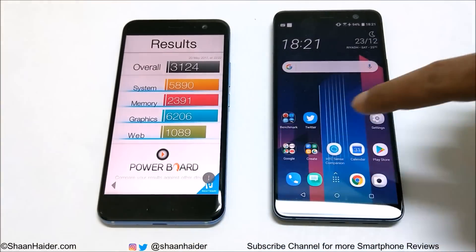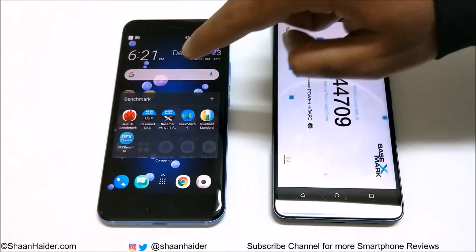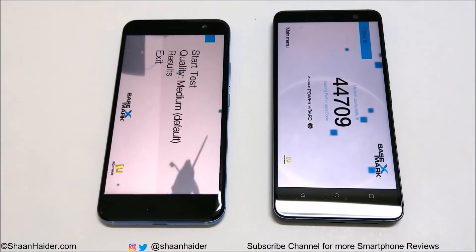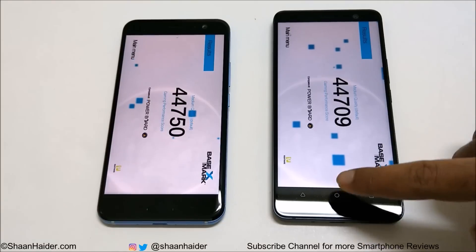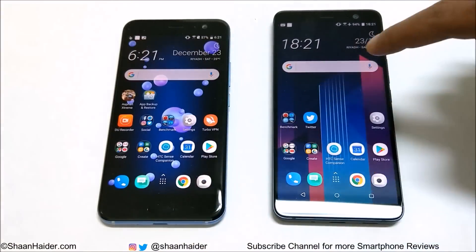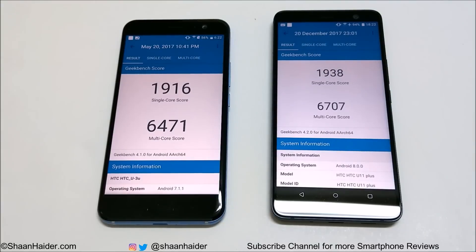Now let's look at Basemark X, which is a gaming benchmarking test that gives an idea of GPU performance. This time the winner is the U11 — it scored 44,750 and the U11 Plus scored 44,709. So in both Basemark X and Basemark OS 2, the GPU performance of the U11 was a bit better compared to the U11 Plus.